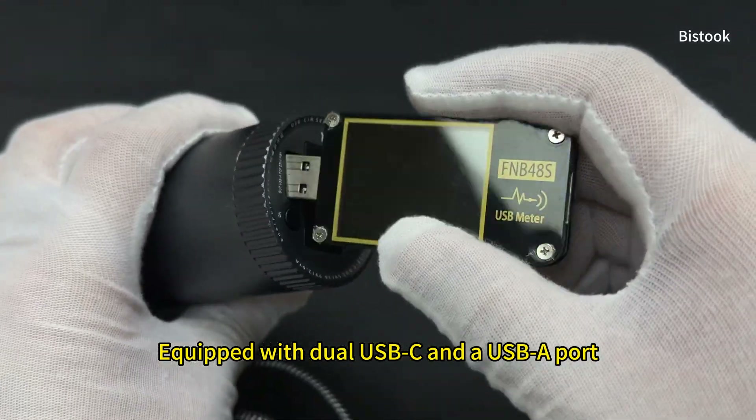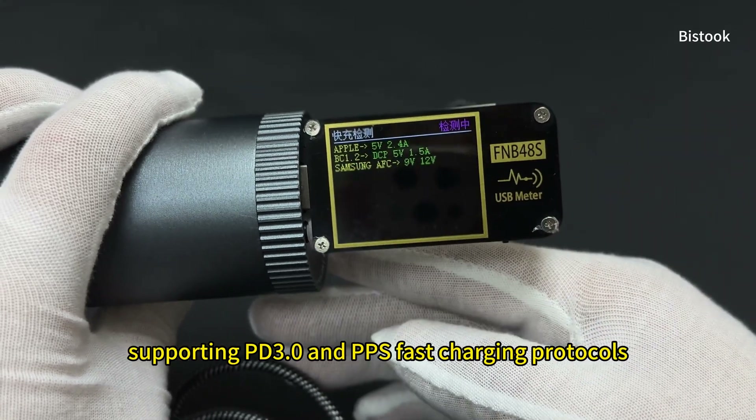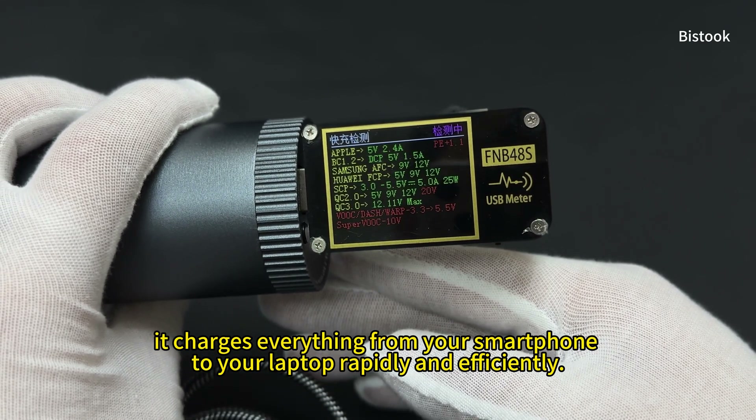Equipped with dual USB-C and a USB-A port, supporting PD 3.0 and PPS fast charging protocols, it charges everything from your smartphone to your laptop rapidly and efficiently.